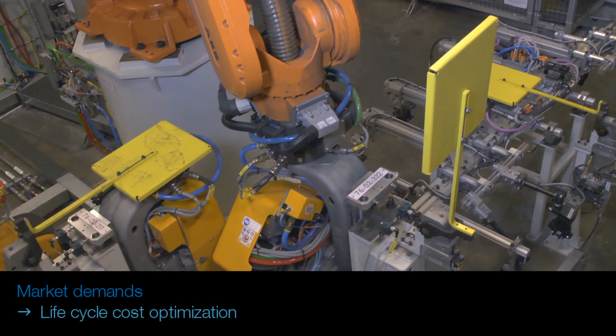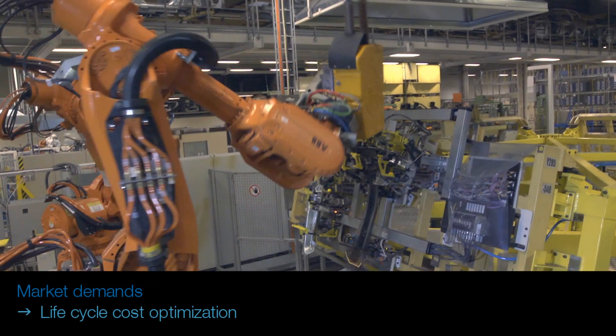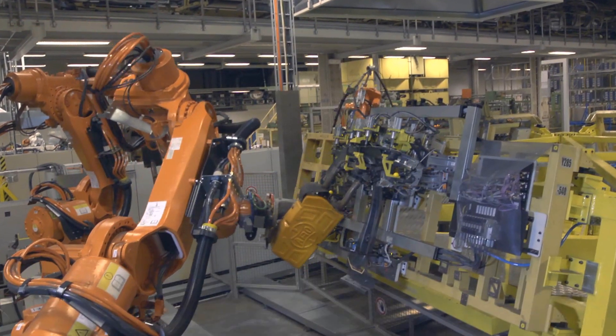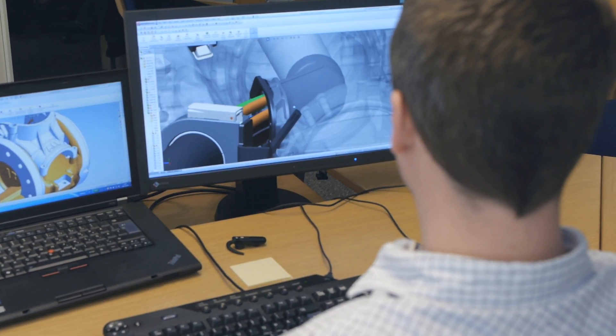Cost-efficient production implies not only investment costs, but also life cycle costs. These general market demands have highly influenced our product development. A clear example is our development of integrated dress pack.